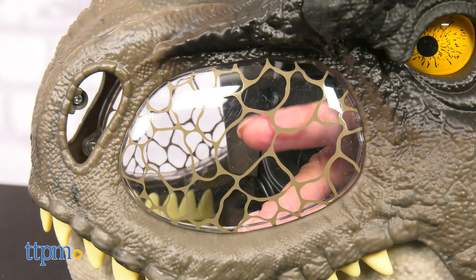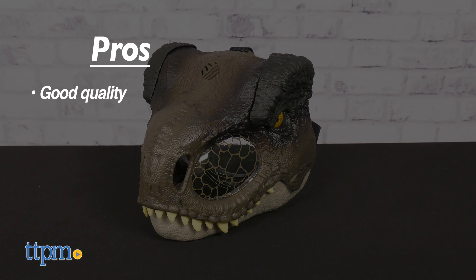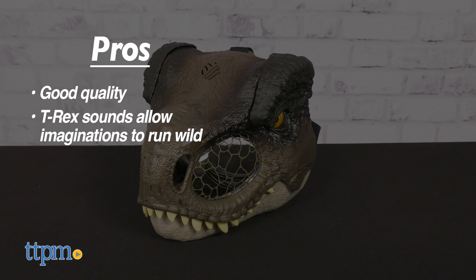What do you think? Let me know in the comments below. My pros? It's made of good quality, the T-Rex sounds allow imagination to run wild, and the strap is adjustable.